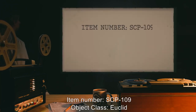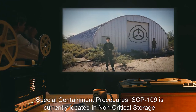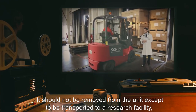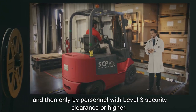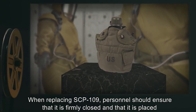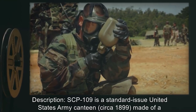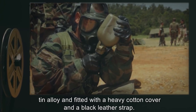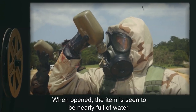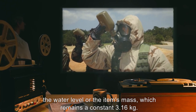Item Number SCP-109. Object Class: Euclid. Special Containment Procedures: SCP-109 is currently located in Non-Critical Storage Unit 7 and requires no active monitoring. It should not be removed from the unit except to be transported to a research facility, and then only by personnel with Level 3 security clearance or higher. When replacing SCP-109, personnel should ensure that it is firmly closed and placed on the molded pedestal in the upright position. Description: SCP-109 is a standard-issue United States Army canteen, circa 1899, made of a tin alloy, fitted with a heavy cotton cover and a black leather strap. When opened, the item is seen to be nearly full of water. A seemingly unlimited amount of water can be removed from the container without changing the water level or the item's mass, which remains a constant 3.16 kilograms.